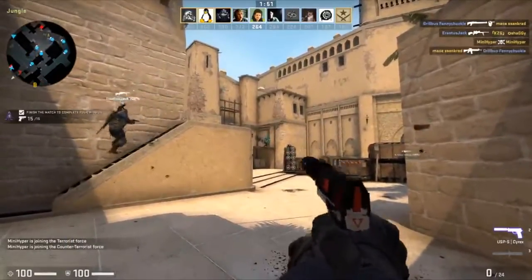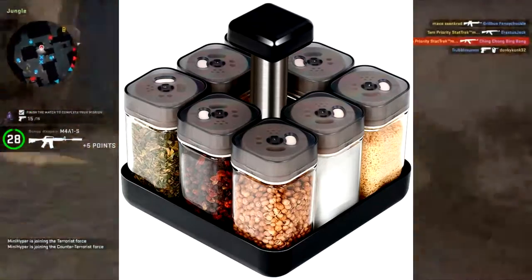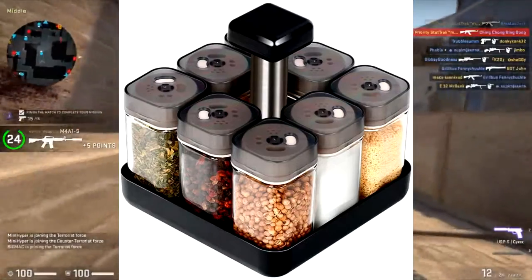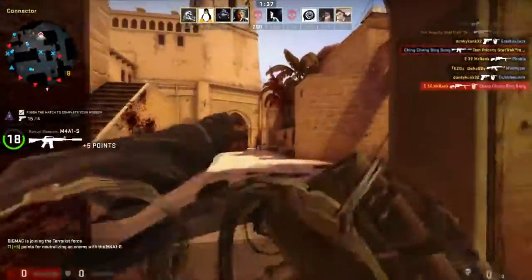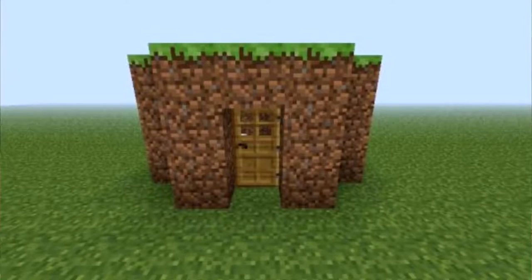Number nine: Revolving Spice Rack Organizer Caddy, Rotating Spice Storage for Cabinet and Kitchen, Eight Jar Herb and Spice Countertop Spice Rack — spices not included. I like this one because it's in a square, and when things are square, it can fit in your Minecraft house. So I like this one because you can put it into your Minecraft house.